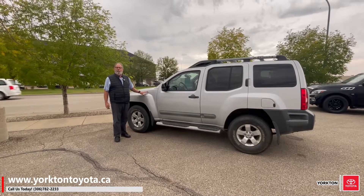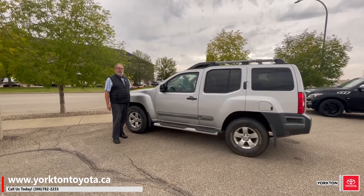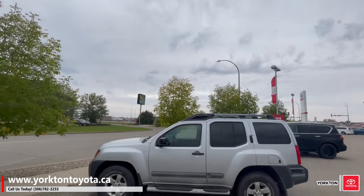Hi, Brian from Yorkton Toyota here. Hey folks, we got a real good special on right now. This is a 2012 Xterra — 4x4, tough as nails, be a great runaround vehicle.